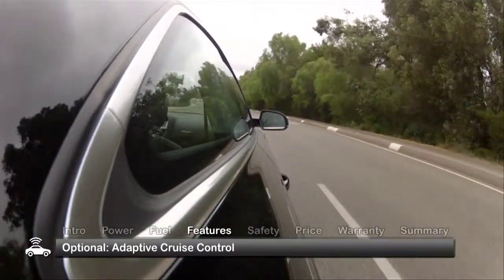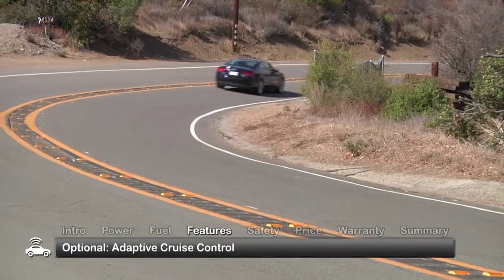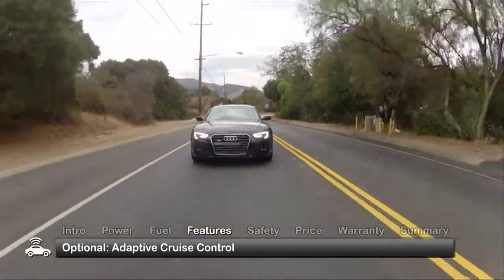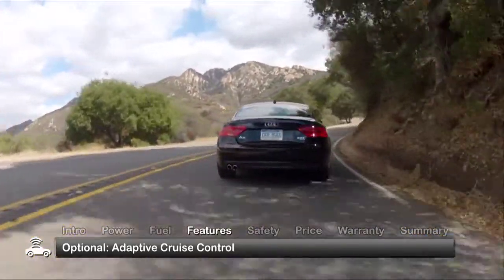For drivers who spend a lot of time on the open road, we recommend Audi's optional adaptive cruise control. This system uses a special radar sensor to measure the distance to the car ahead and automatically maintains proper separation.